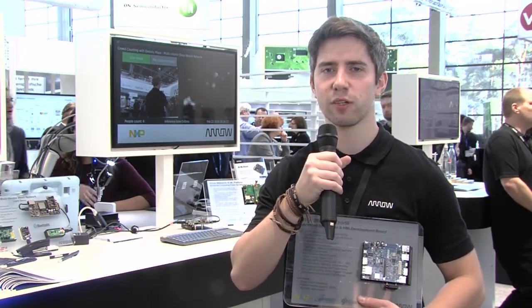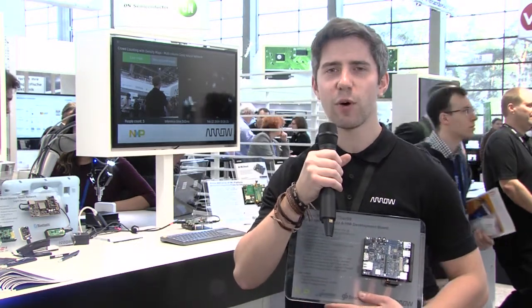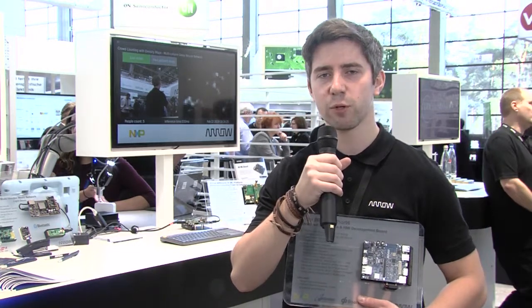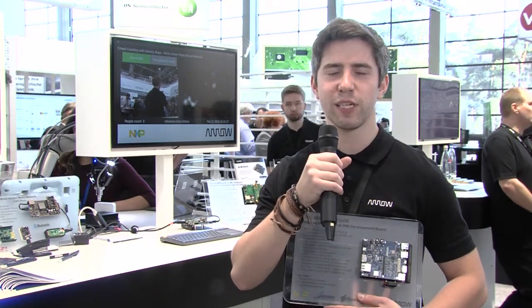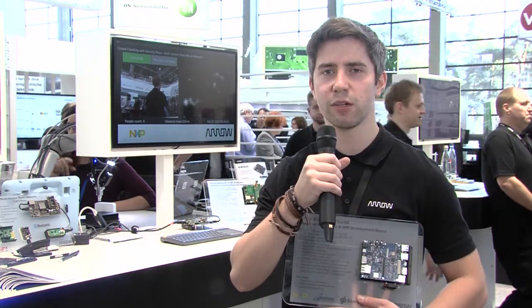It is a quad-core microprocessor with 1.5 GHz and a Cortex-M4. The board itself comes with 2 GB of RAM. It has support for Bluetooth 4.2, ZigBee, Thread, and dual-band Wi-Fi, so quite a lot of connectivity on it.